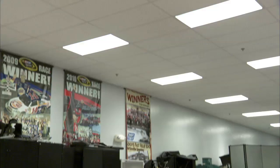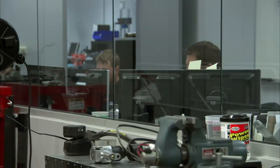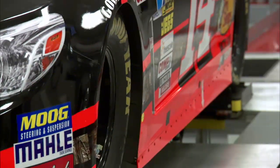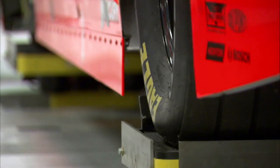I'm here with Stewart-Haas Competition Director Greg Zipadelli. Greg, what's the seven-post? Well, it's just a rig we put the race car on. We put inputs from the racetrack, we make a track map, and we can actually run the car through a lap at the racetrack. The wheels move up and down at the frequencies that the race car will actually see on the racetrack. And it allows us to tune in our car, try some things, validate our simulation, and prepare for our race weekend.